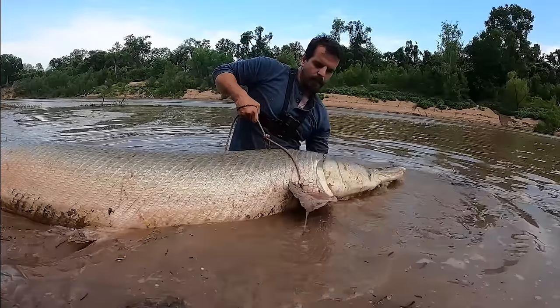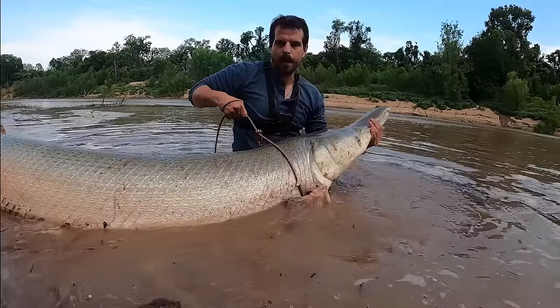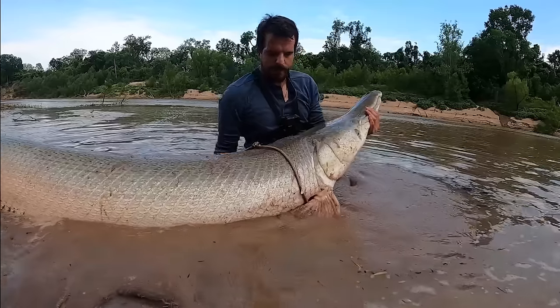The alligator gar is the second largest freshwater fish in North America and one of the largest mega fish in the world.